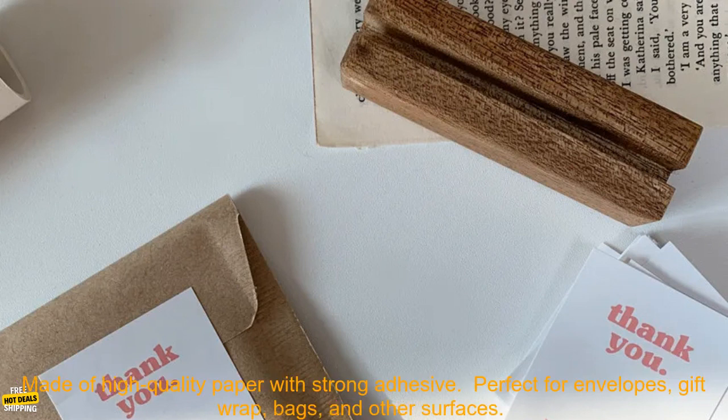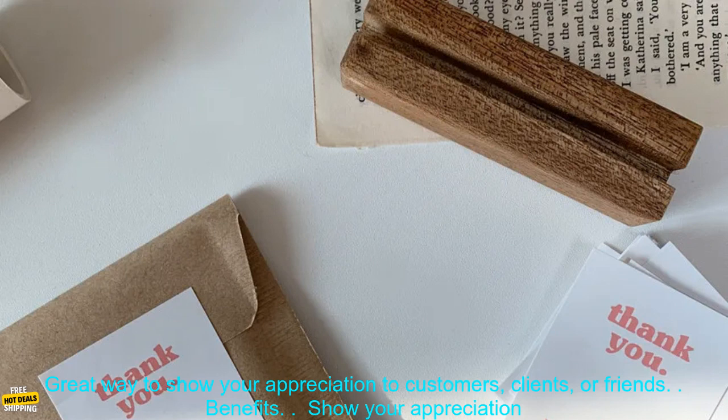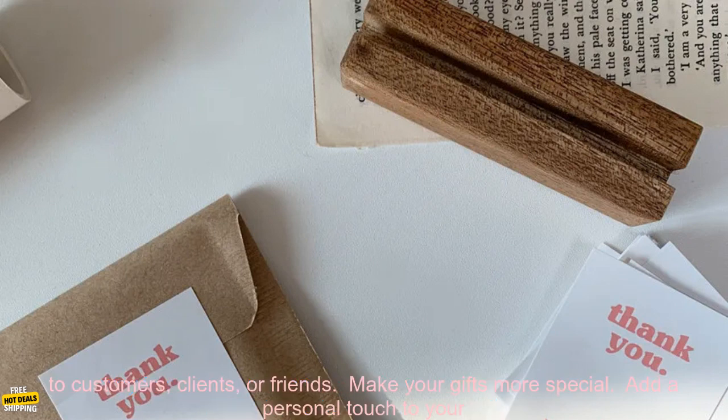Features: 60 PCs Thank You Stickers in one pack. Size: 56cm. Made of high quality paper with strong adhesive. Perfect for envelopes, gift wrap, bags, and other surfaces. Great way to show your appreciation to customers, clients, or friends.